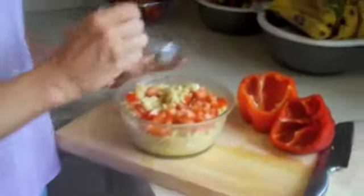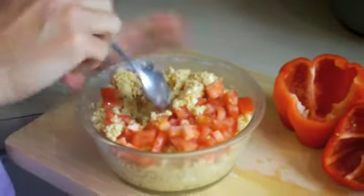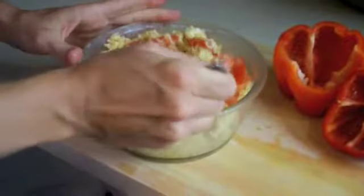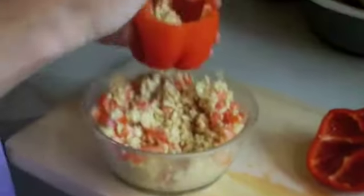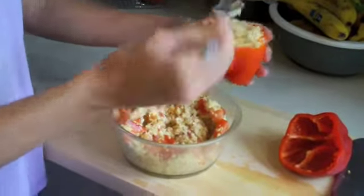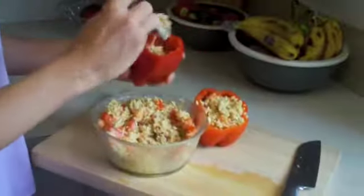I food-processed the cauliflower until it's nice and crumbly, then added the Mexican seasoning and processed that up. Chopped a tomato, stirred it in, then added salt. Stir all that up, then just stuff your peppers — each pepper has under 100 calories. Stuff it full and that's it. If you want to be vegan, be vibrant!